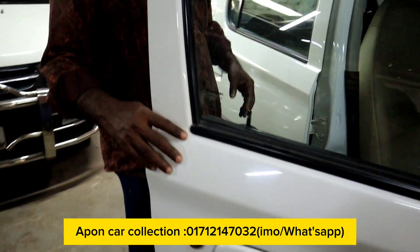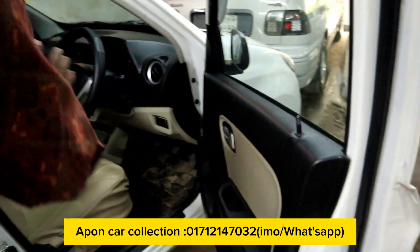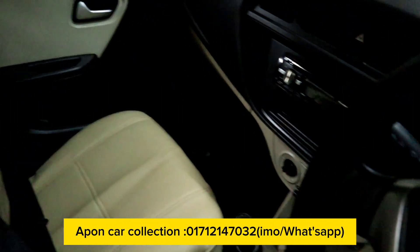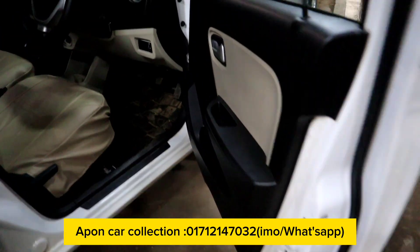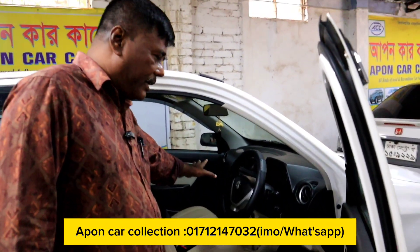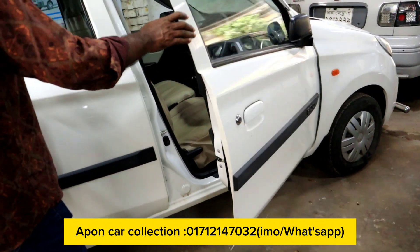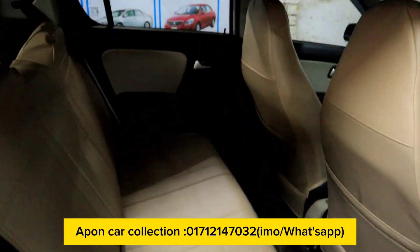This is a white color. It has an 860cc engine, 100% original. It has an 860cc engine and a TV back camera.